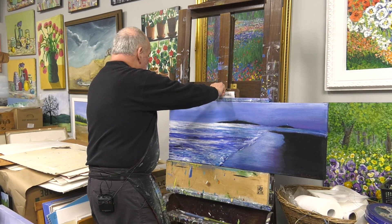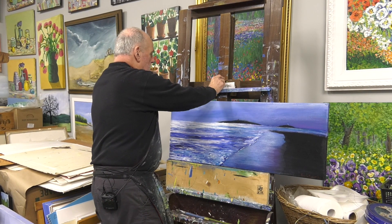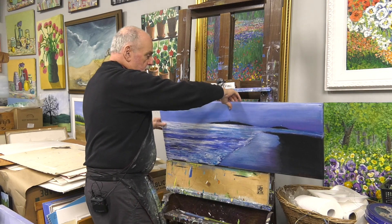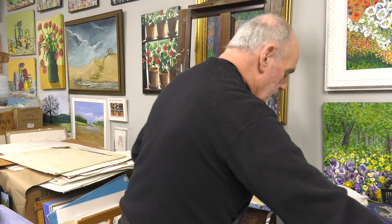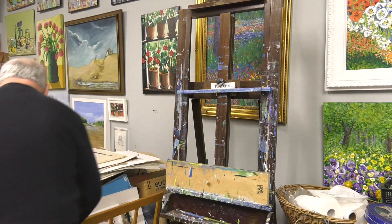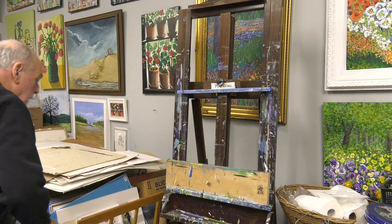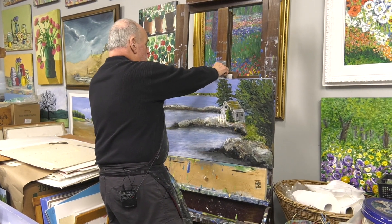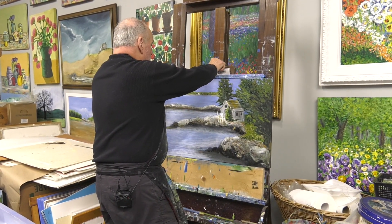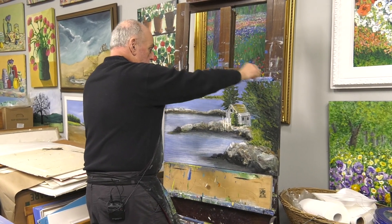I have seven or eight paintings to show today so we're going to put them up one at a time. This one on Popham Beach I'm putting over here and I'll get another one. A lot of these are Maine — most of them are Maine. This one here is Pentequit, Maine, over by the Pentequit Lighthouse.